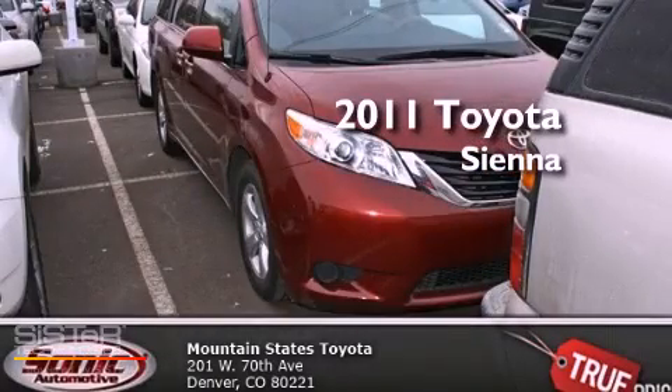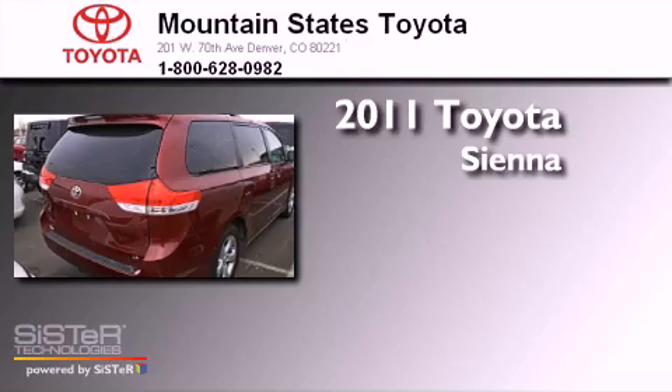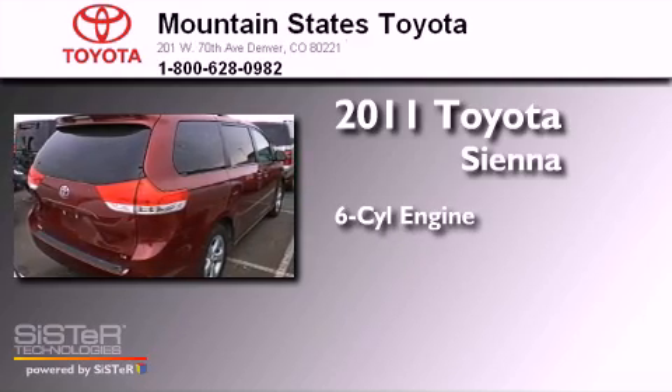This is a certified pre-owned 2011 Toyota Sienna. It features a six-cylinder engine and an automatic transmission.